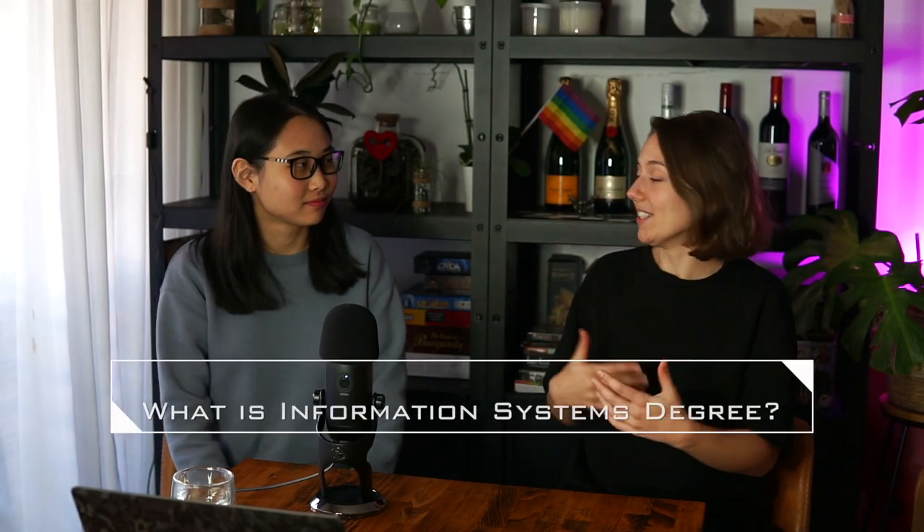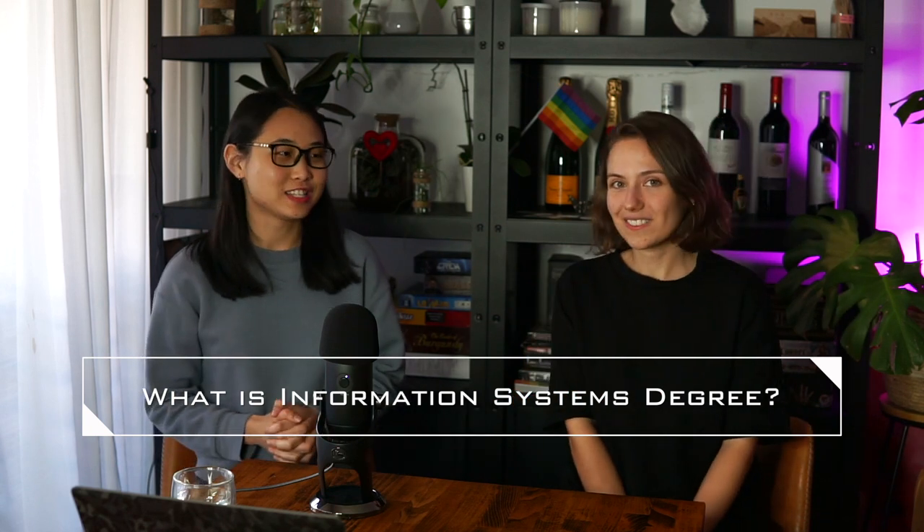So Lucy, why won't you tell us more about what an Information Systems degree is? Yeah sure, so Information Systems is a degree that is offered at a lot of different unis, and in my uni specifically it's offered under the Business School. So we always learn about how information systems and different technologies can be used to achieve business outcomes.